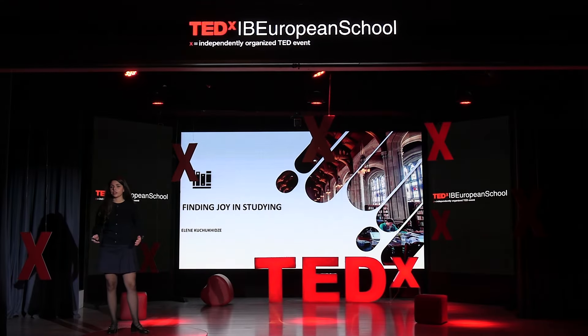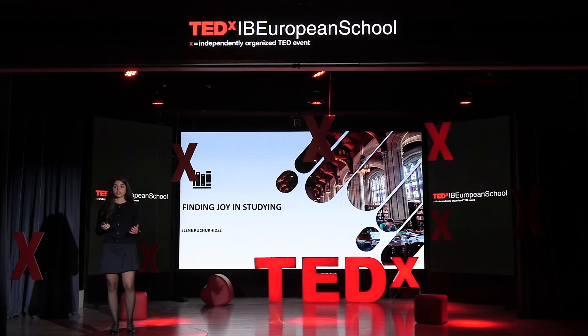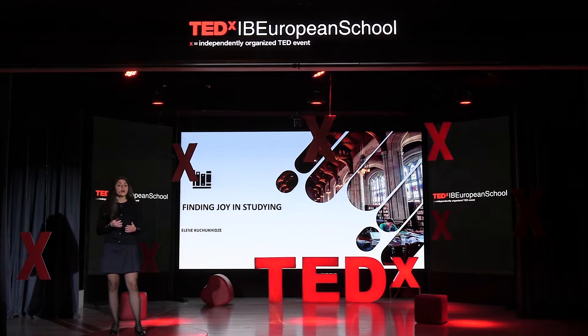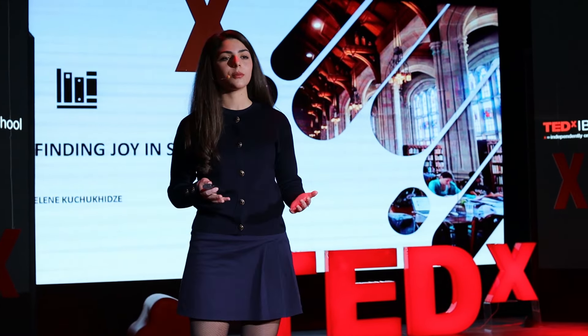Have you ever thought how to make learning more exciting? Well, sure, traditional methods like lectures and note-taking have their place, but I want to share a fresh approach that makes education not just more engaging but truly joyful.